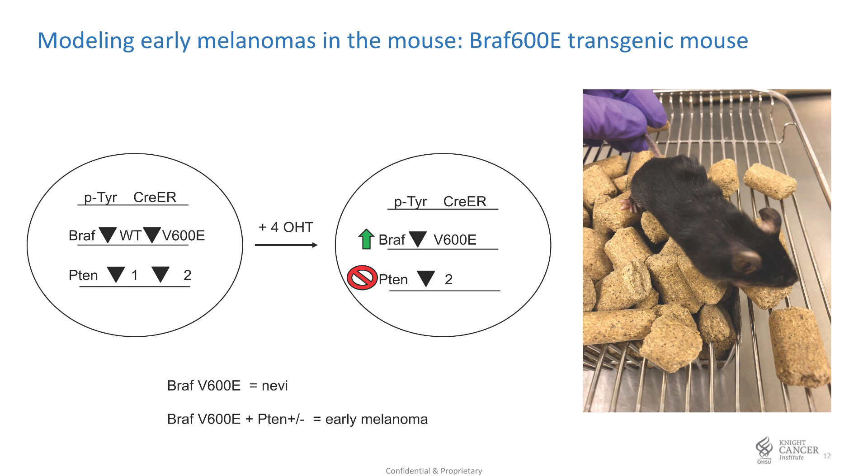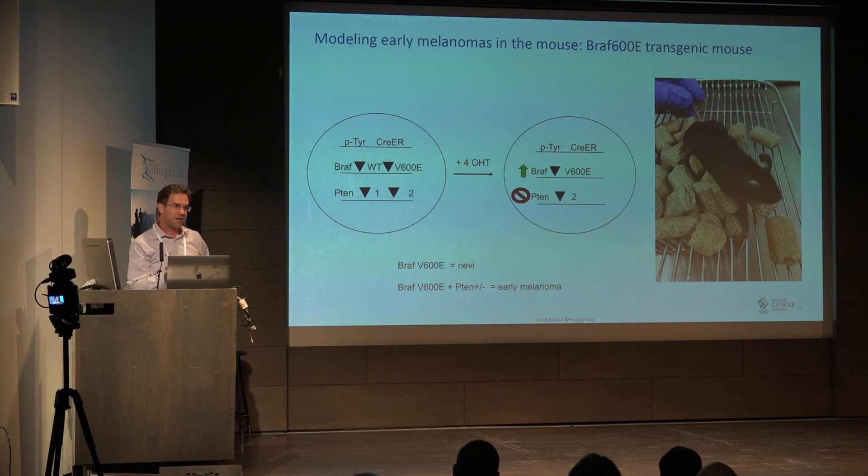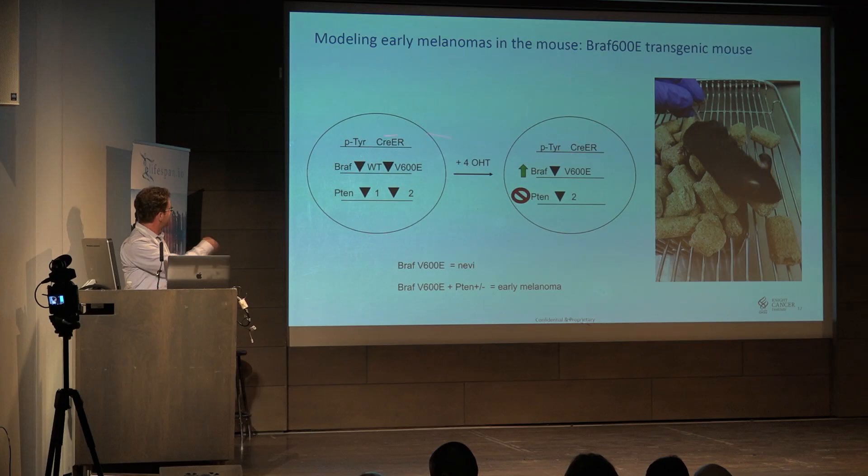That's a mouse with no immune system — a contrived but good system. As a mouse biologist, I prefer transgenic mice where we can model the disease. I work for the Center for Early Detection Research, so they prefer us to study early cancer. By using transgenic models, we can induce the mutations that occur early in cancer and then follow early melanoma. We're sticking with melanoma mainly because it's the easiest to inject into and study since it's on the surface. This is the tyrosinase Cre-ER mouse.